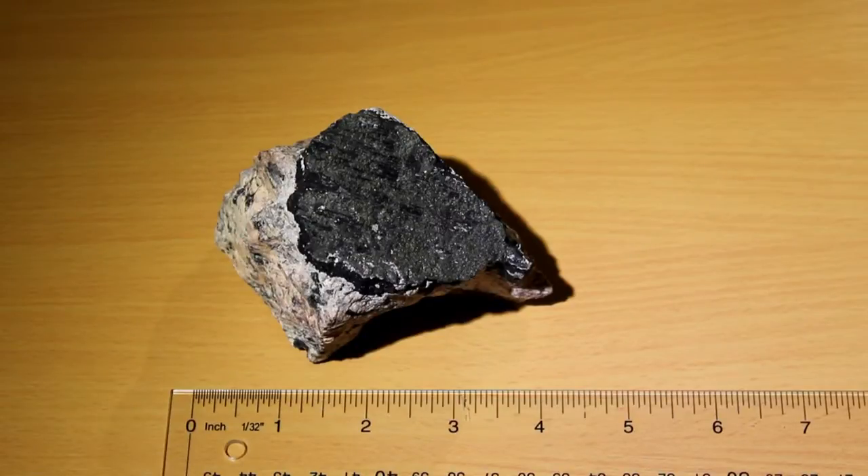Hello everybody! Today I would like to present a piece of pitchblende here. Pitchblende, or uraninite as it is also called, is a radioactive mineral.